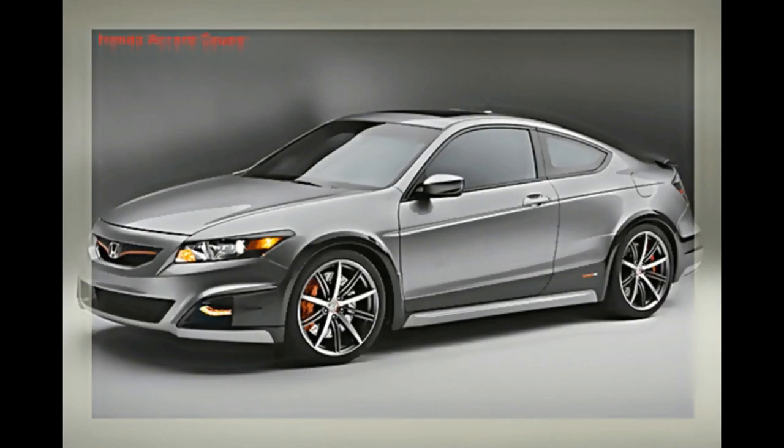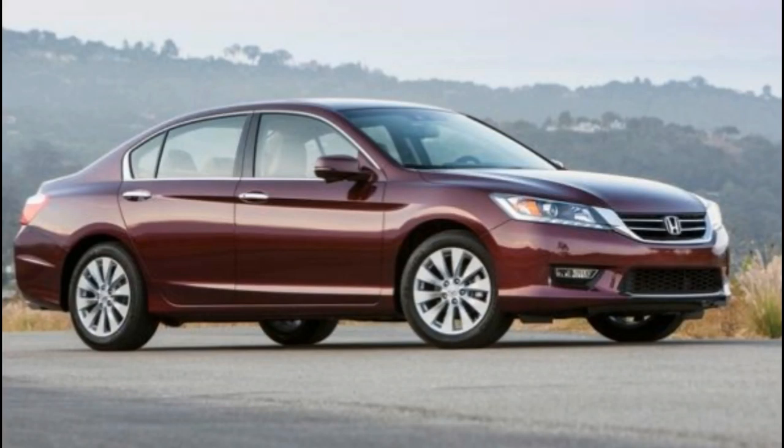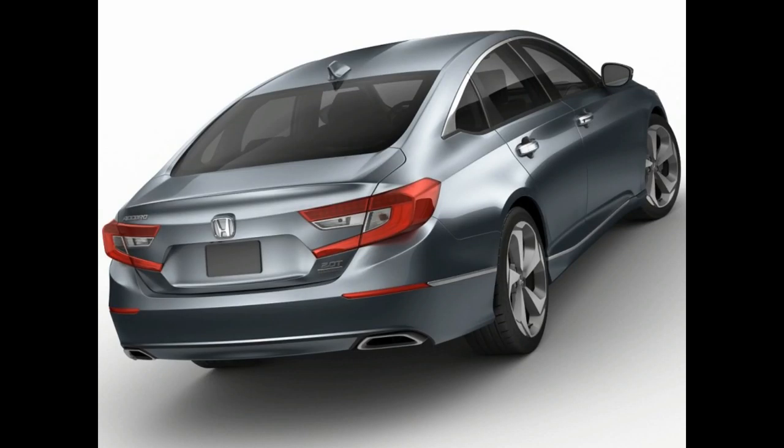Automatic transmission options include a CVT for the 1.5-liter unit or a 10-speed unit for the more powerful 2.0-liter. The Accord Hybrid returns with an updated version of Honda's two-motor hybrid system that couples a 2.0-liter inline-four with two electric motors and a lithium-ion battery for a total output of 212 horsepower.